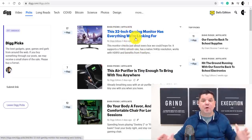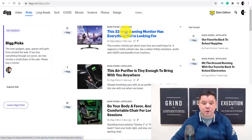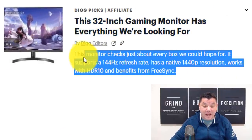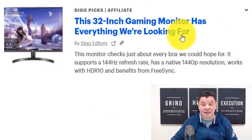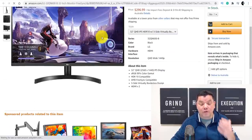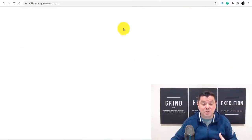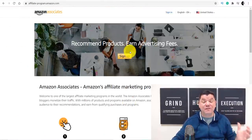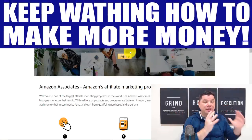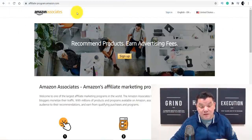If you wanted to, you could come over here and talk about a whole range of different types of products — let's say this 32-inch monitor. If we click onto it, you can see all they have is a small little description about the TV, and when you click onto it, it takes you straight over to Amazon. You can do something very similar. All you need to do is come over to Amazon and sign up to their affiliate program. This is just one way, but stick with me because I want to show you an even better way — I just want to show you both ways first.